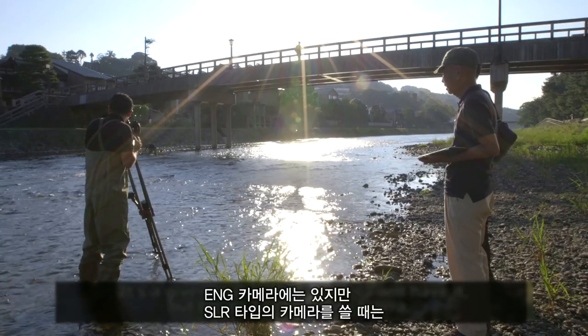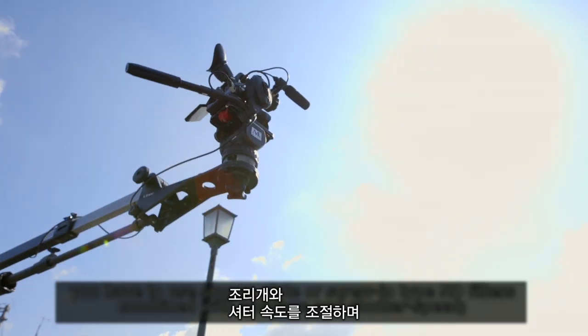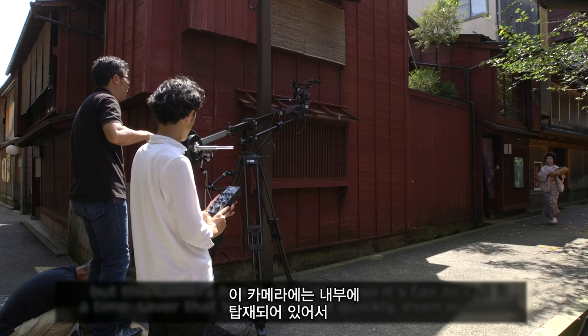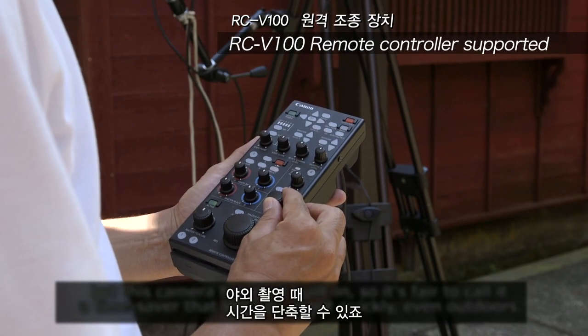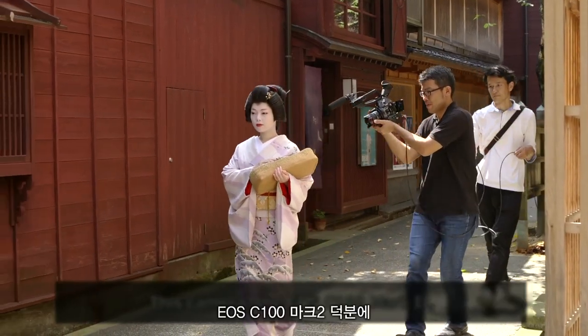I've always used this camera alongside an ENG camera with ND filters and shutter speed adjustments, but this camera is very easy to use — it really saves time. It's great to be able to shoot outside. This C100 Mark II is great; I was very happy with it.